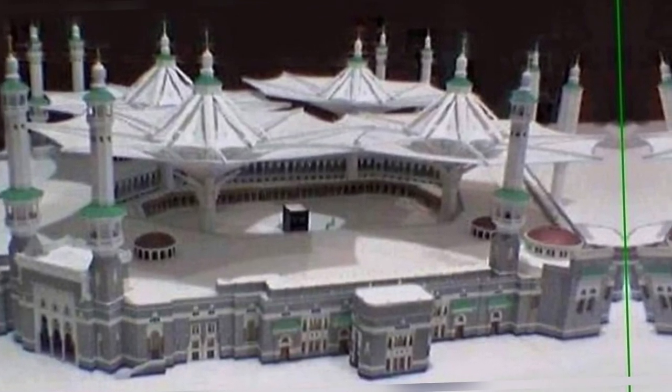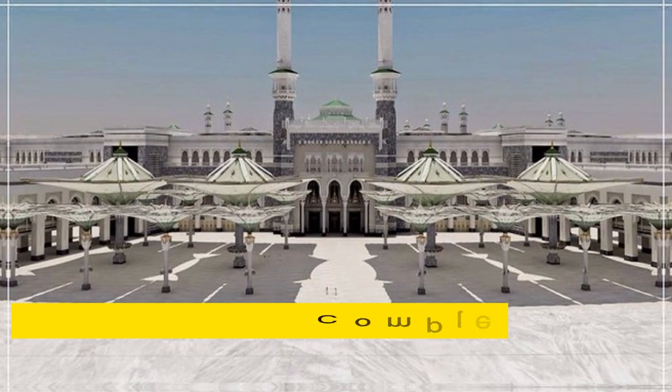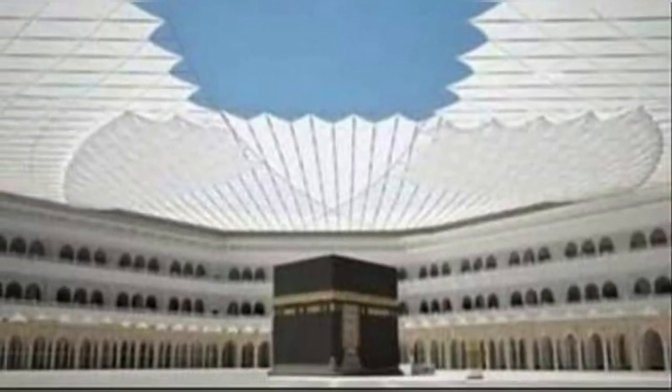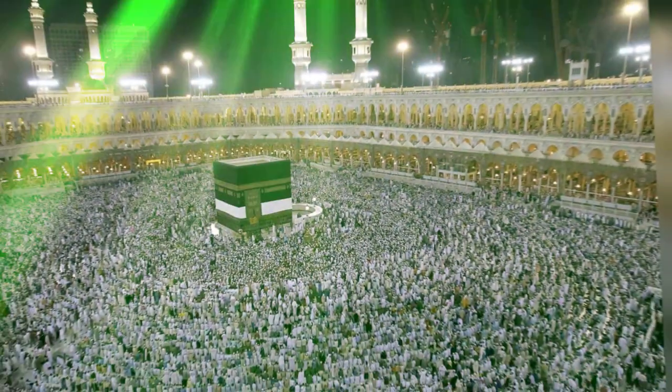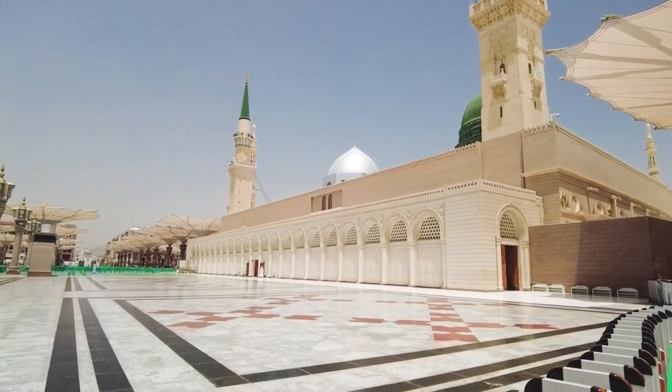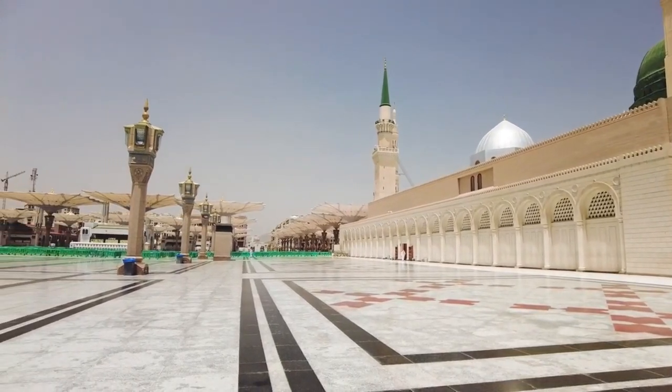Service buildings will also be built here. When this project is completed, the whole area of the northern plaza that starts from King Fahd expansion and ends at King Abdullah expansion will have canopies, and the shaded area will then accommodate a total of approximately 400,000 worshippers.